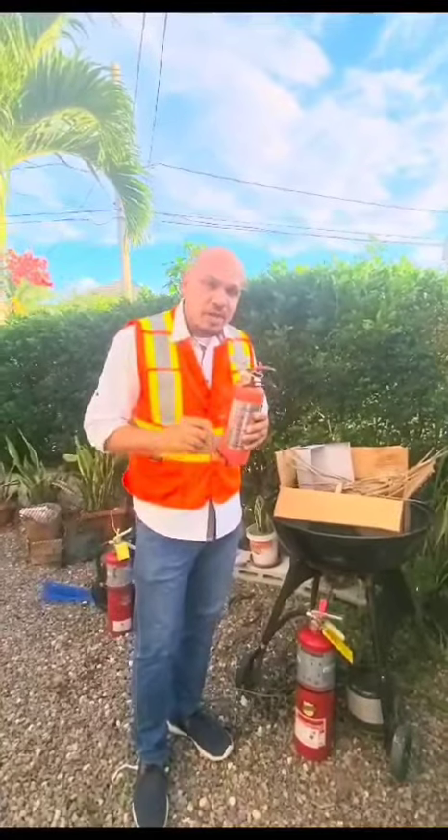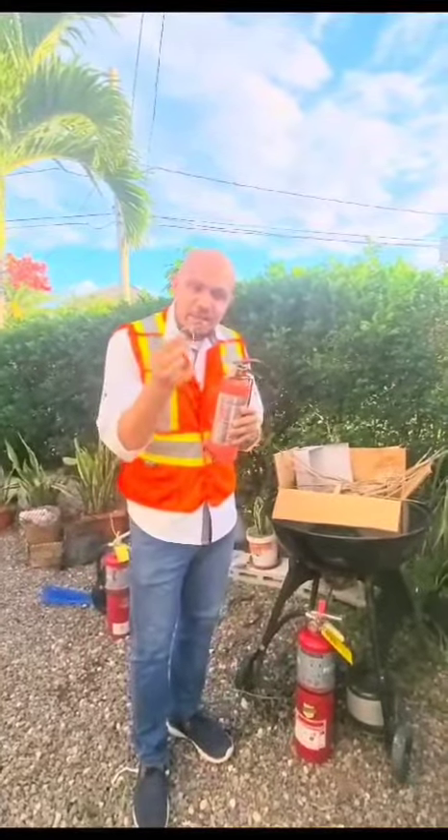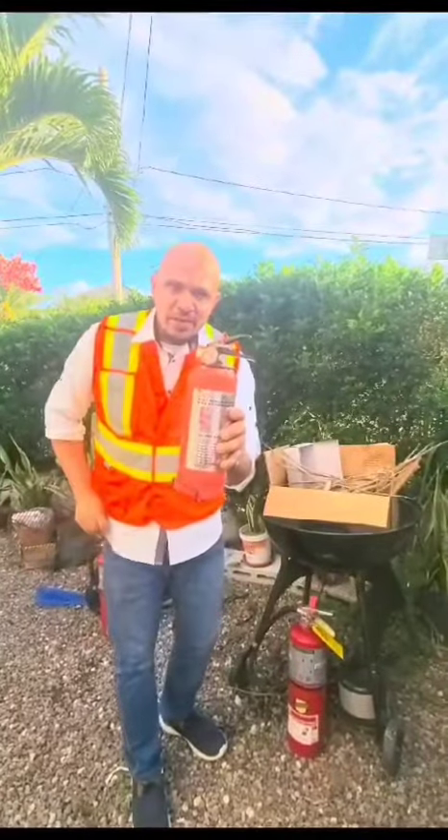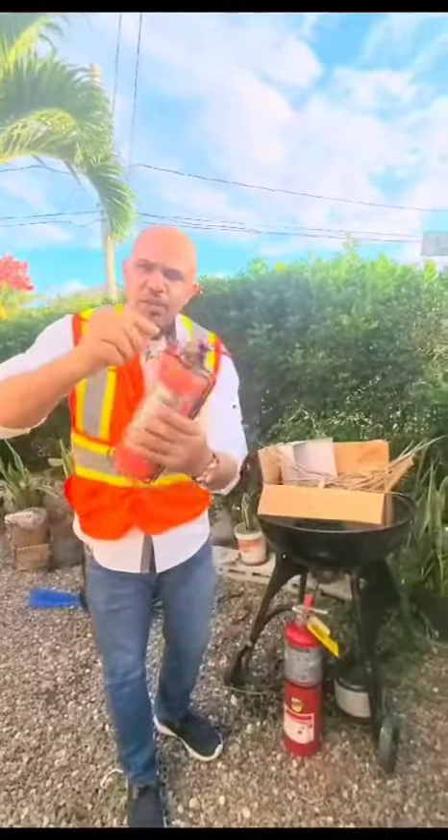Every fire extinguisher has what is called a safety pin — a pin like this. If you look carefully right there, you will see an extinguisher pin.